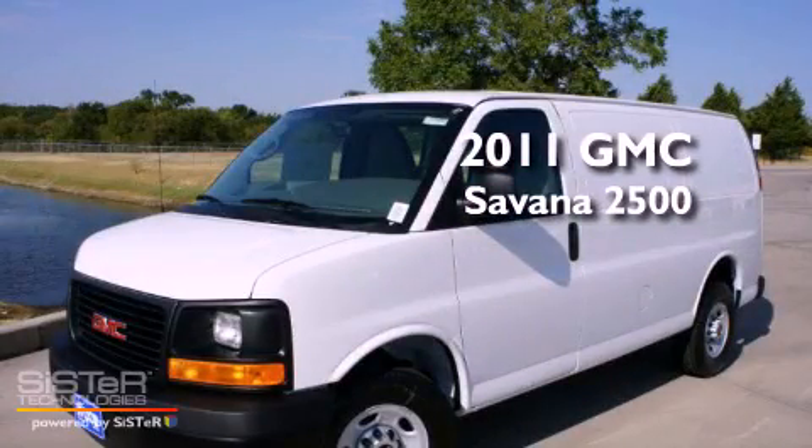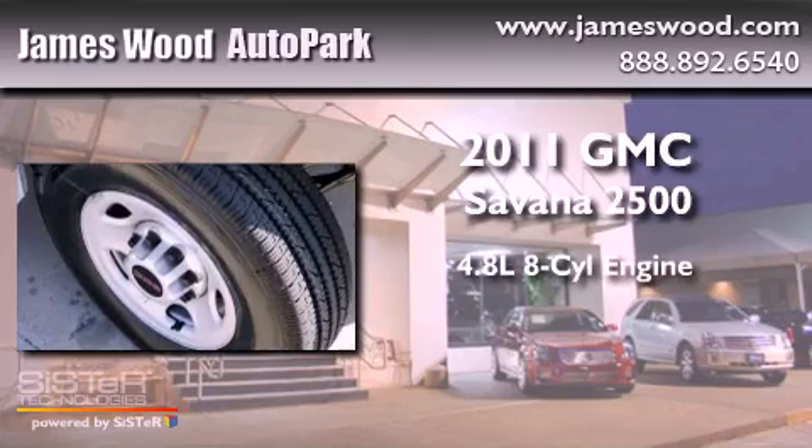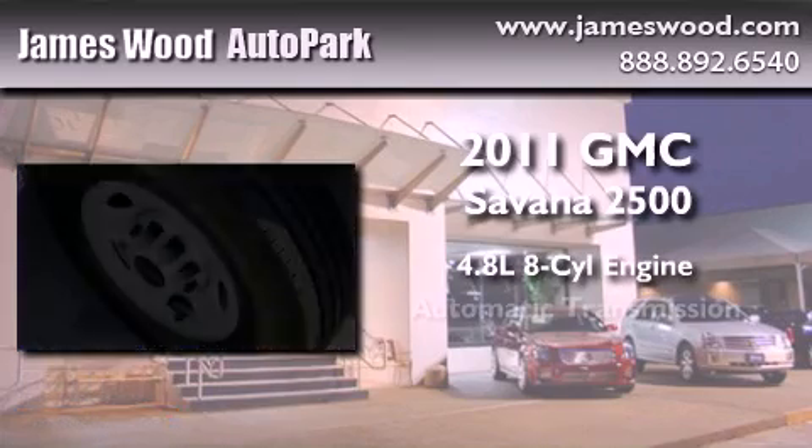This is a brand-new 2011 GMC Savannah 2500. It has a 4.8-liter 8-cylinder engine and an automatic transmission.